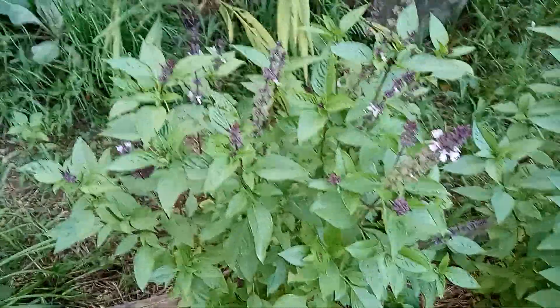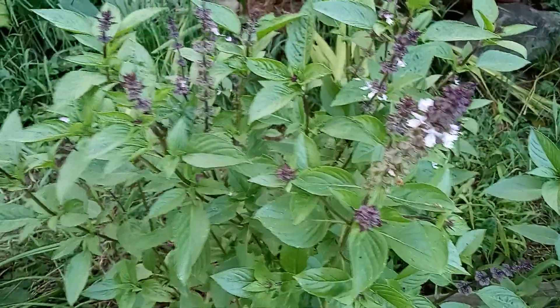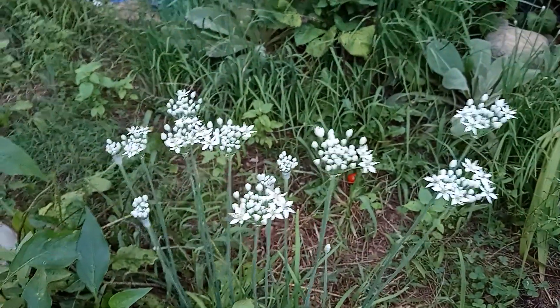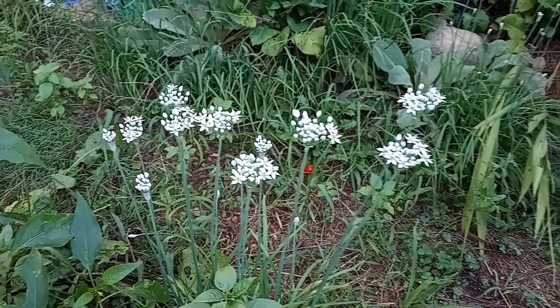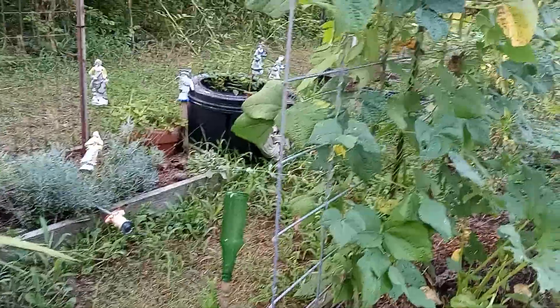There's Thai basil, which is beautiful. The garlic chives are starting to bloom. I want to get some rice wine vinegar and make some garlic chive vinegar — that means a trip to the supermarket. I don't want to go anywhere.